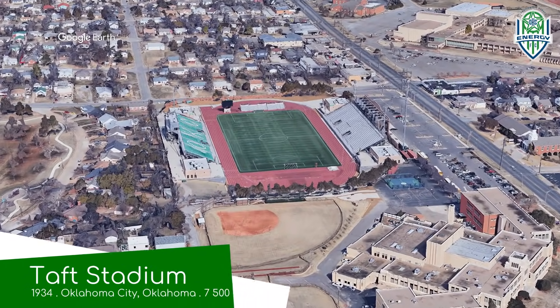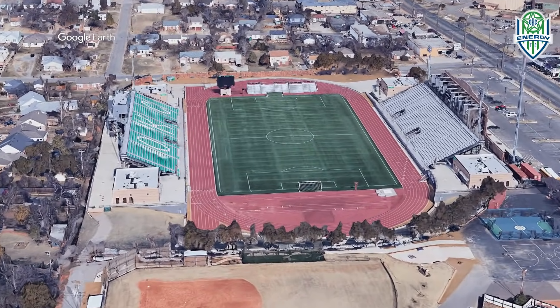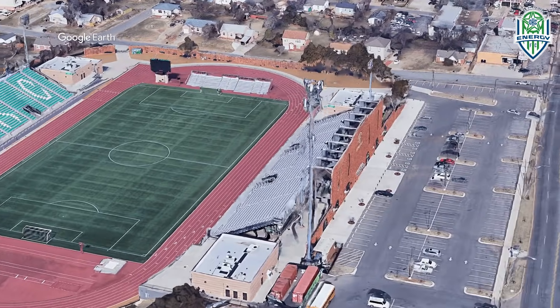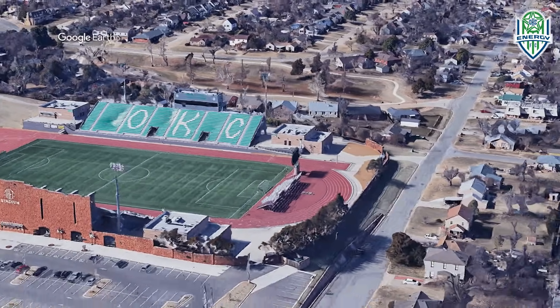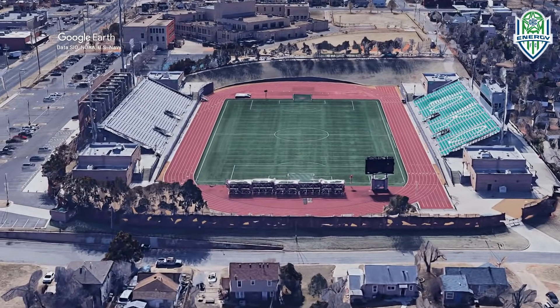Taft Stadium, home to Oklahoma City Energy. Well, this is a high school stadium, but it was renovated a few years ago to better suit OKC Energy. It's actually a nice little stadium — it has a good-looking brick facade and a grass berm to sit on, which sets it apart from the other high school stadiums in this video.